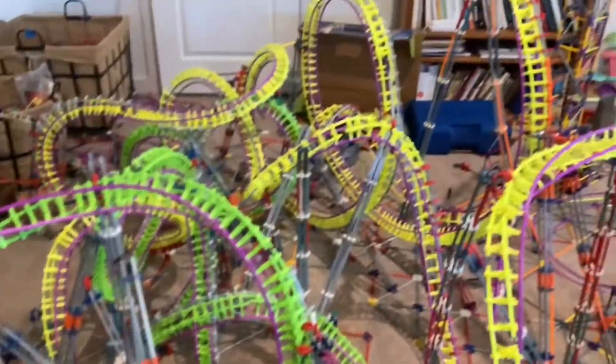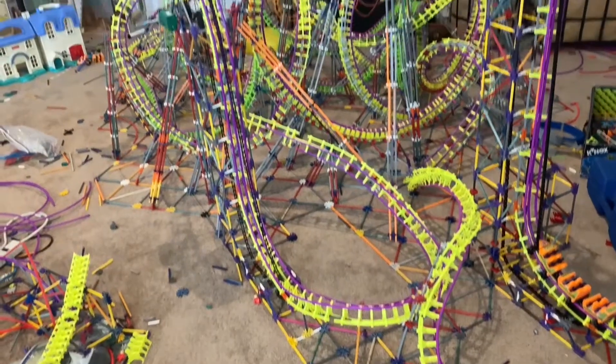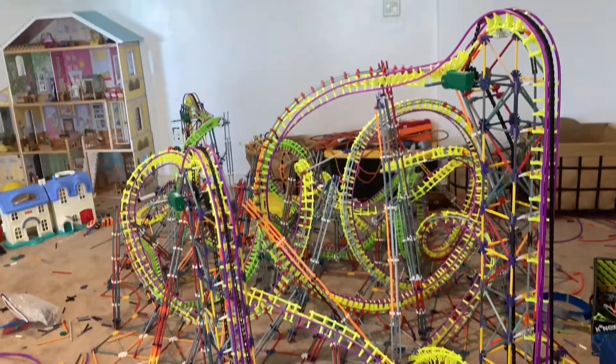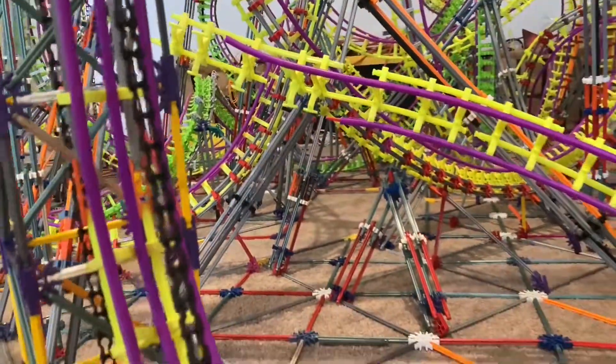And with that, we now have 17 inversions done — only four more to go. Also, I don't have much purple tubing left, so the rest of the track will be red.